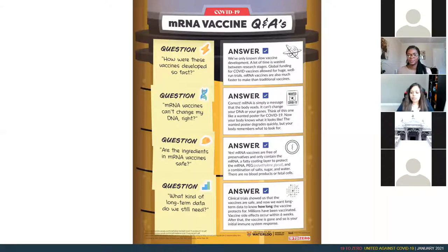Let's go through some questions and answers regarding the Pfizer and Moderna vaccines. How were these vaccines developed so fast? A lot of time is normally wasted between proposing an idea, requesting funds, and testing. What happened with COVID is that global funding was more than enough to develop these vaccines, and it was so demanding that everything just happened much faster than anticipated. mRNA vaccines are also much faster to make than traditional vaccines.